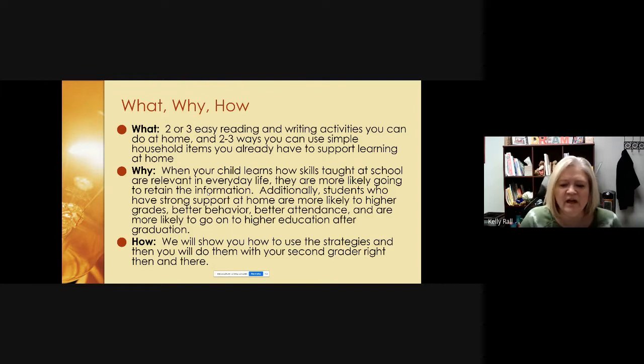We are going to show you how to use some simple strategies, and then you can do them with your second grader right then and there. We'll do them together today, and then later, the next time you're reading with your child, you can use them at home.